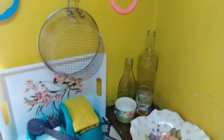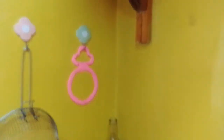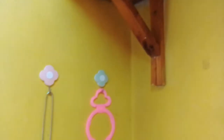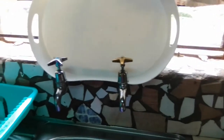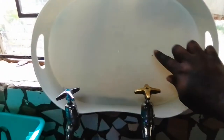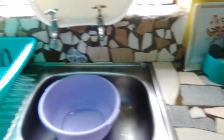Hi everyone and welcome to my channel. So Pretty Things is hosting a collab where she's requested us to make over one room, and for me I have chosen this — my kitchen, specifically my sink area.